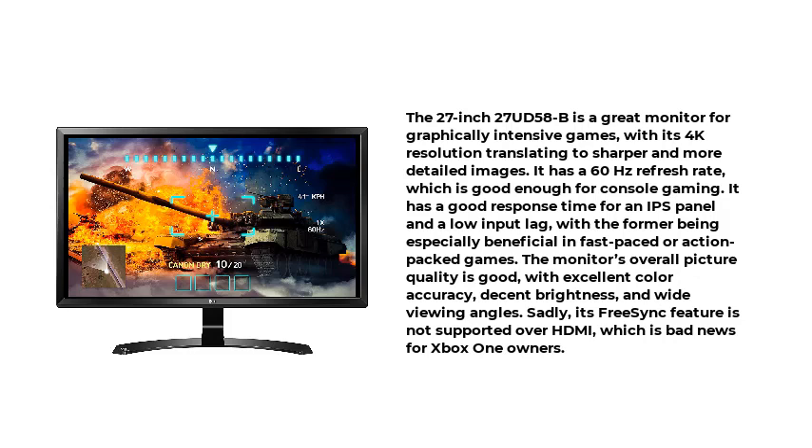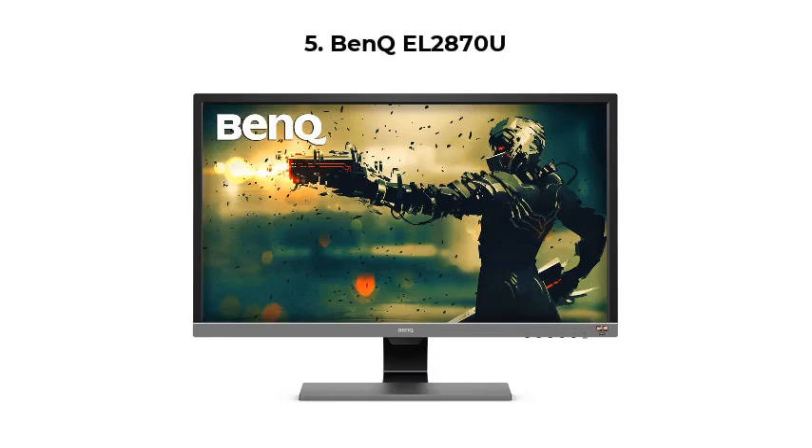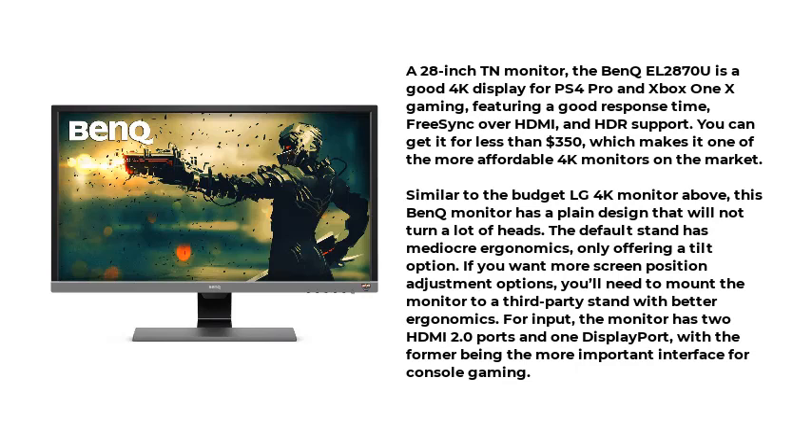Sadly, its FreeSync feature is not supported over HDMI, which is bad news for Xbox One owners. Number 5: the BenQ EL2870U. A 28-inch TN monitor, the BenQ EL2870U is a good 4K display for PS4 Pro and Xbox One X gaming, featuring a good response time, FreeSync over HDMI, and HDR support.